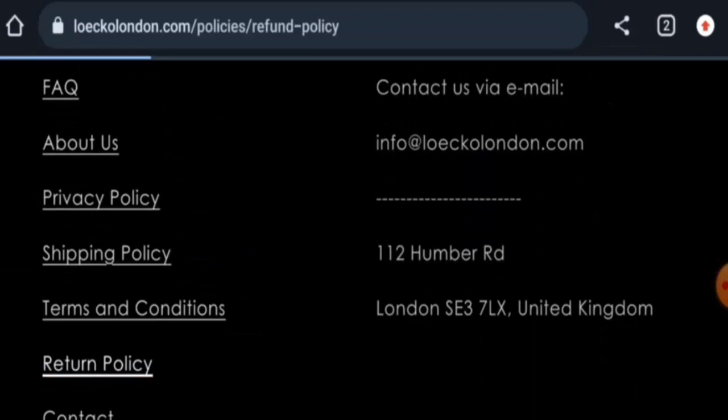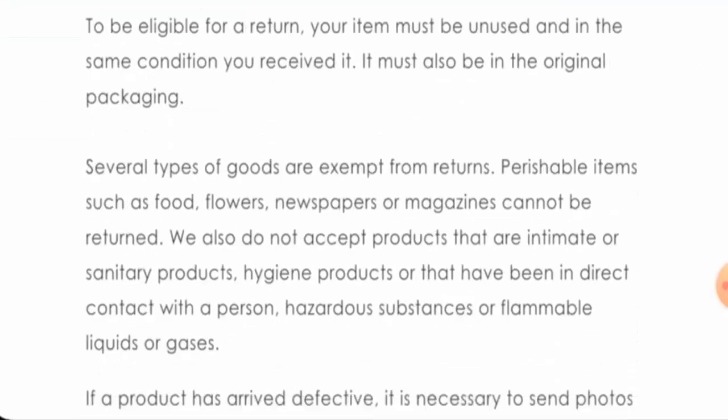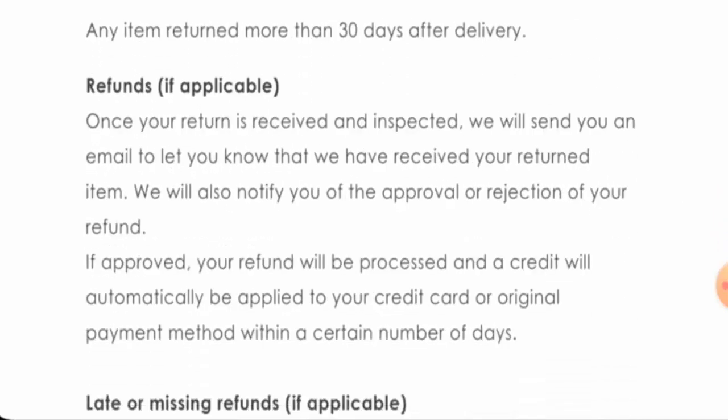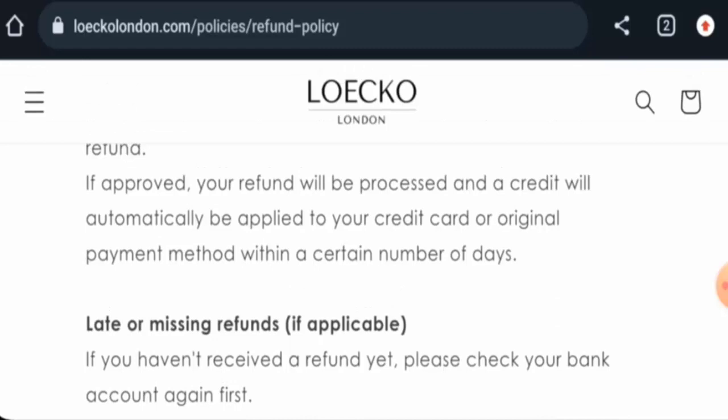Regarding the return and refund policy, the return window lasts 14 days. Once a refund is approved, it will be sent to your original payment method. For return or refund issues, check the description area where you will find a link to help you resolve your issues.